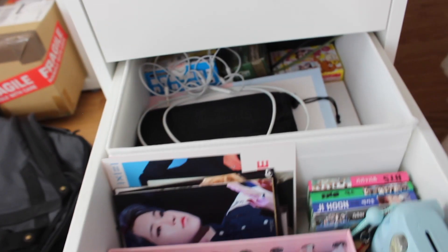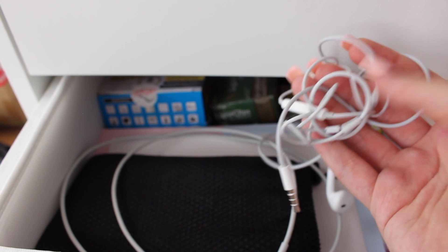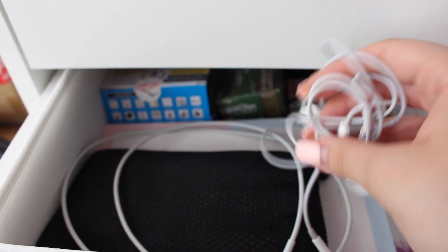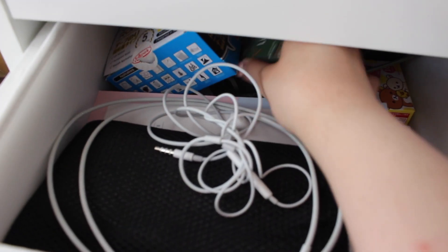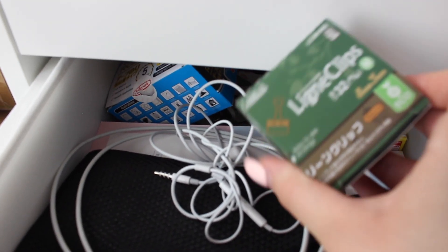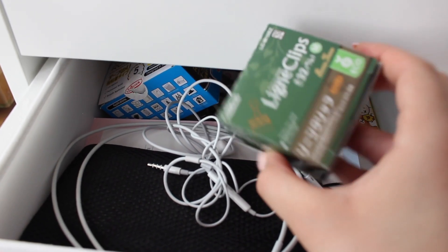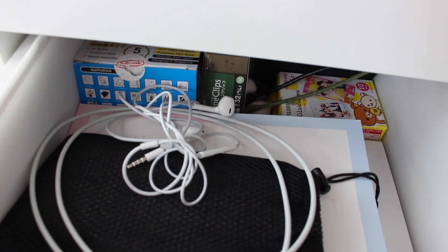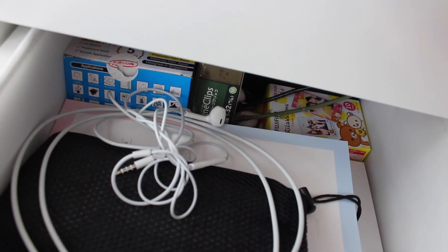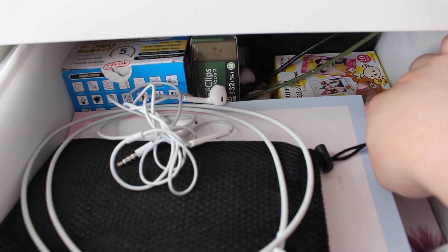Next up I have another drawer where I keep random stuff. I have earphones for when I want to record a voiceover because I can't use my regular headphones on my computer. In here I also have some refill glue rollers and binder clips which I got from By Japan though you can get them anywhere. I also have some polaroid refills down here.